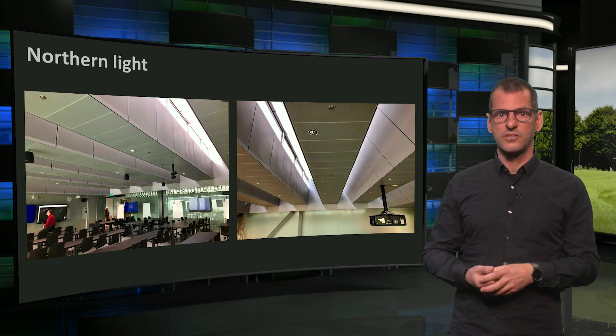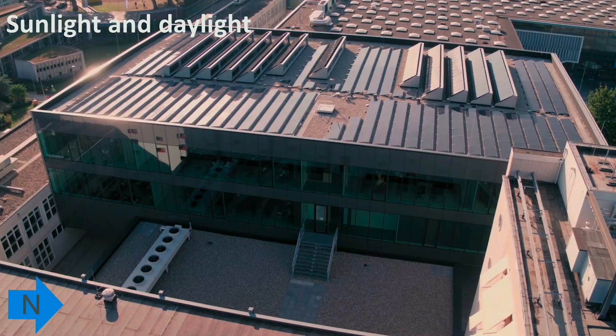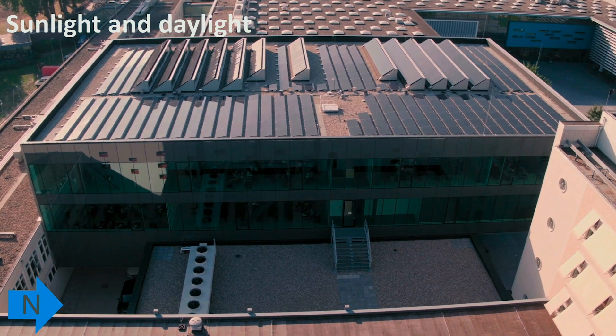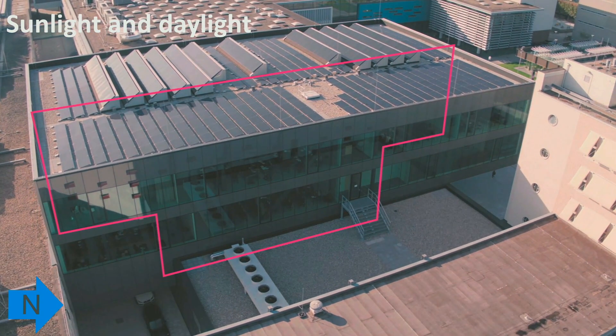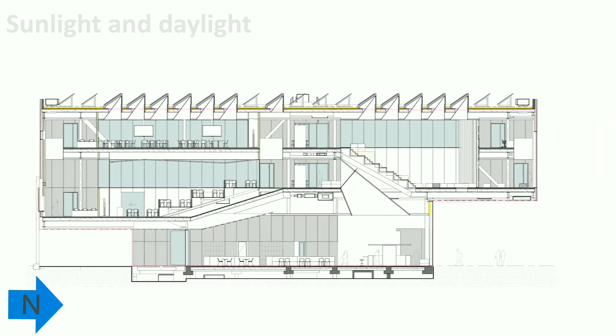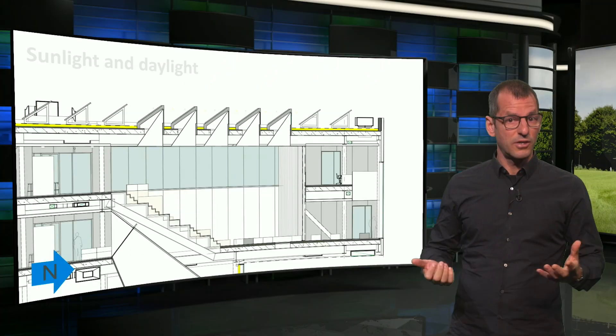The next animation demonstrates how this shedded roof works. This is a nice drone shot of the roof of Pulse. Let's look at a cross section. The sheds have PV panels to the south, and these produce all the renewable electricity the building needs. And from the north they will capture daylight. Very simple.